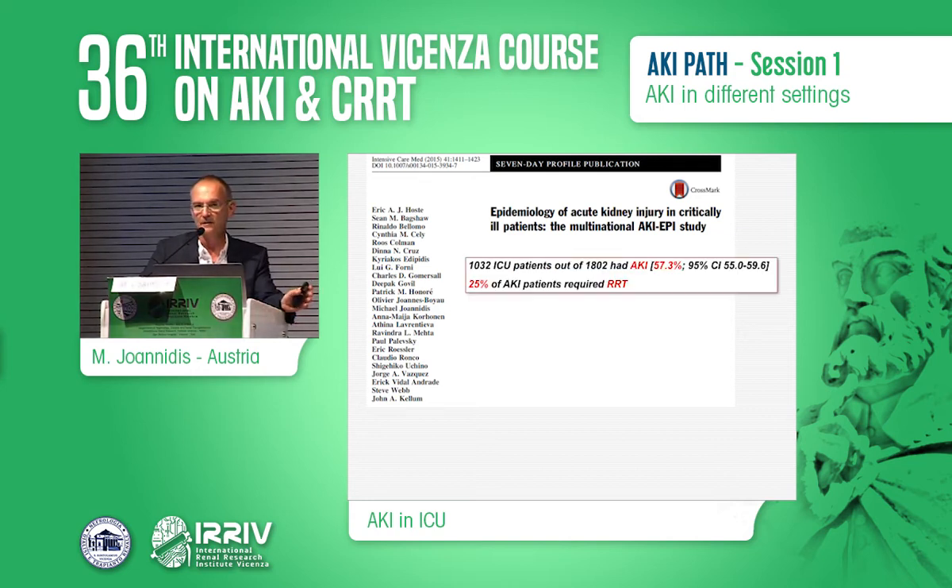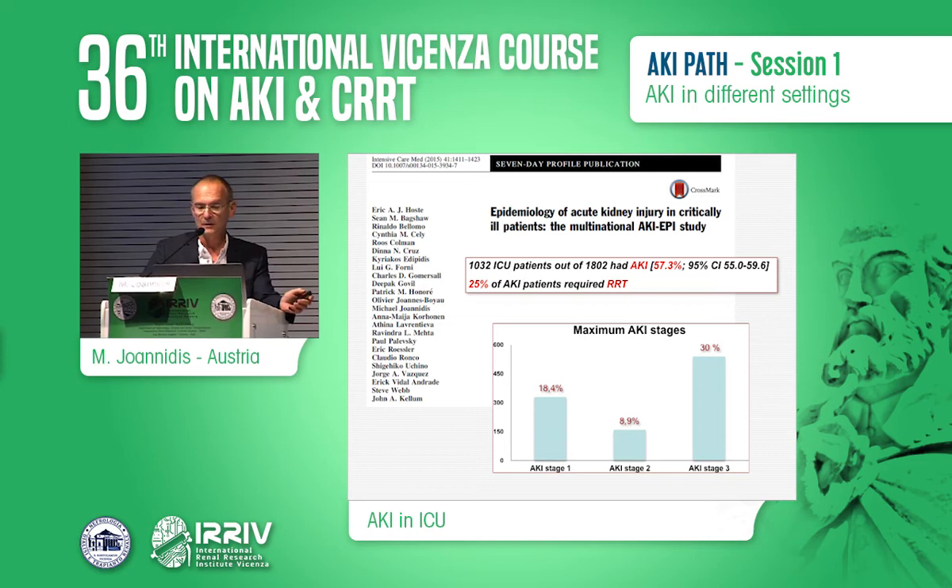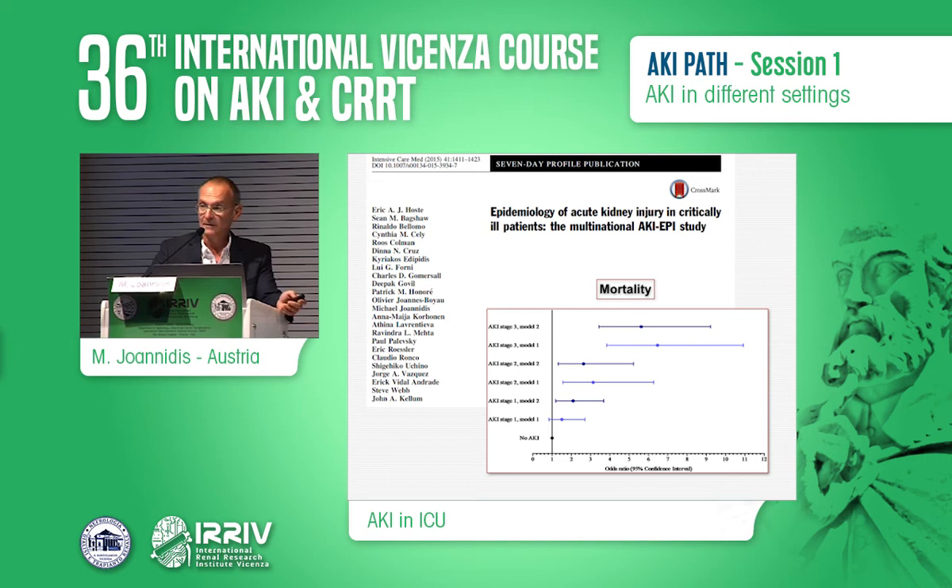As Eric Kosti showed in this prospective observational trial looking at the epidemiology of AKI in intensive care units, about 60% of patients in the ICU develop AKI at some stage, and about 25% of those patients require renal replacement therapy. About 30% of patients have AKI at a higher stage — stage three — and some require renal replacement therapy. Mortality correlates to the stage of AKI, with AKI stage three carrying about a six-fold risk of mortality.